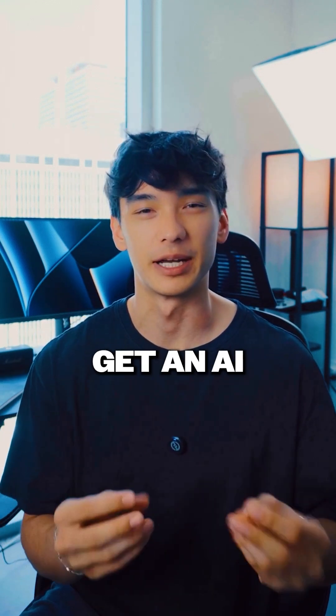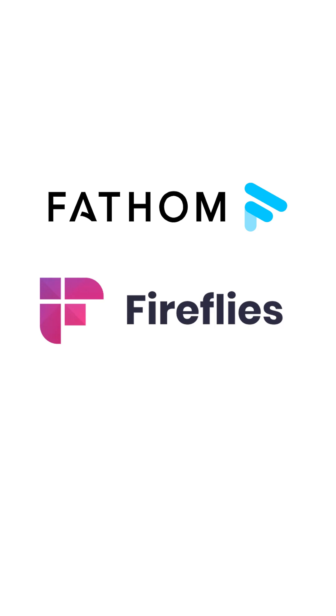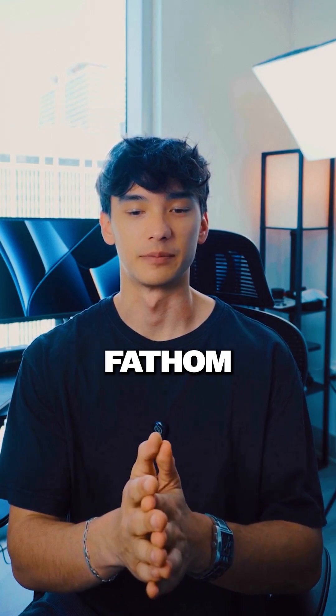Step one: get an AI meeting recorder — whether it's Fathom, Fireflies, or Otter. I prefer Fathom because it's free.